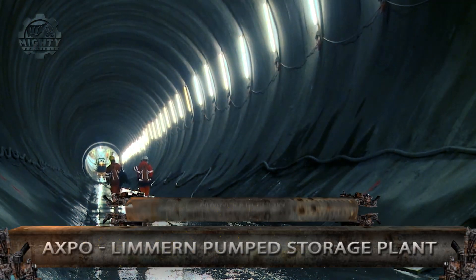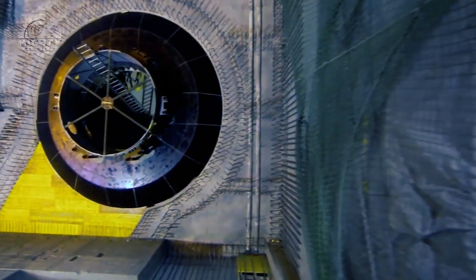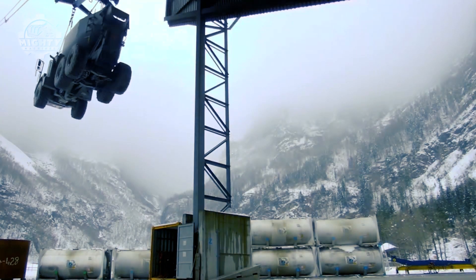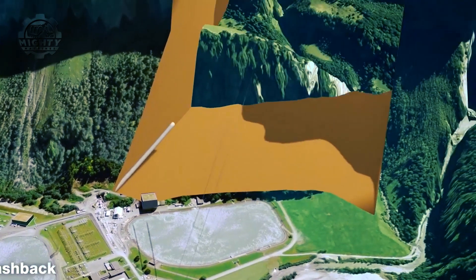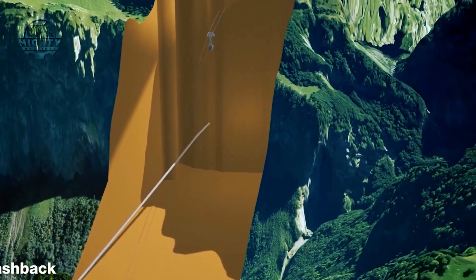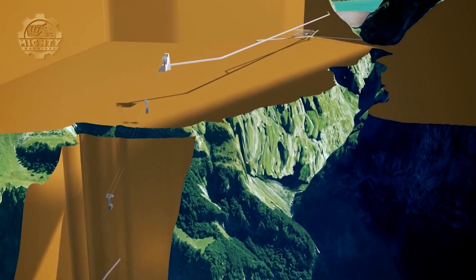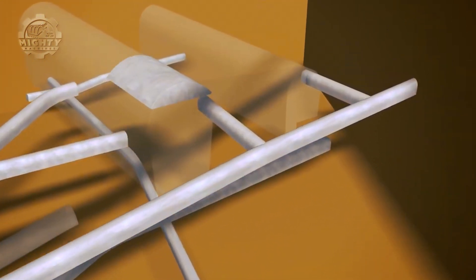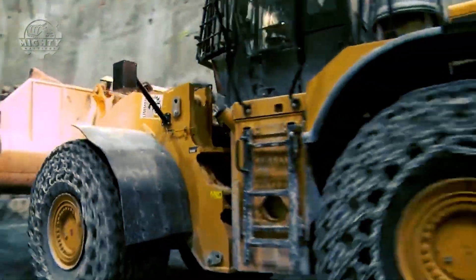One of AXPO's most important expansion projects in recent years is the Leimern Pumped Storage Plant, located in Glarus in the Alps Mountain Range in Switzerland, with an investment of CHF 2.1 billion. This project started in 2009 with a groundbreaking ceremony, then proceeded through planning and construction that lasted about 10 years. The Leimern Pumped Storage Plant can produce up to 1,000 megawatts, supplying more than 1 million households in Switzerland, and is considered a huge battery in the Glarus Alps.